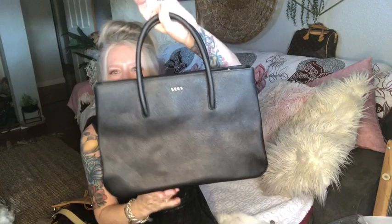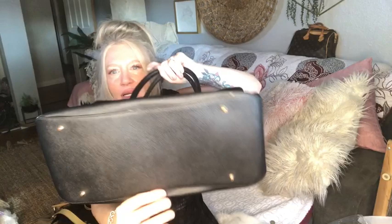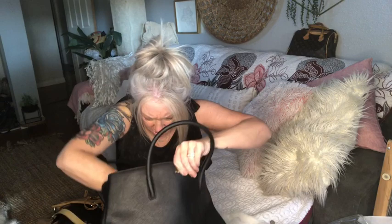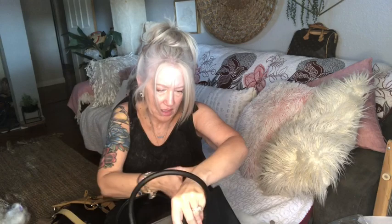Look at this gorgeous Saffiano leather satchel by DKNY. I love the short handles on it — so pretty. It does have a crossbody strap already attached. There's something in the pocket — I'll take it out in a second. Beautiful DKNY satchel.